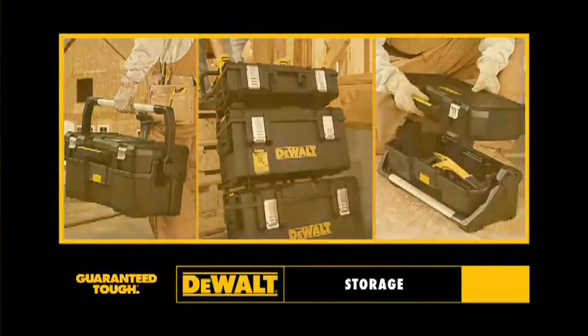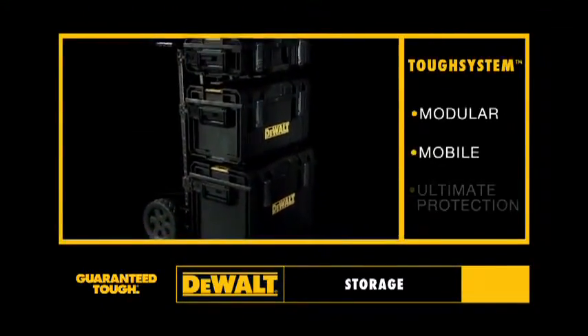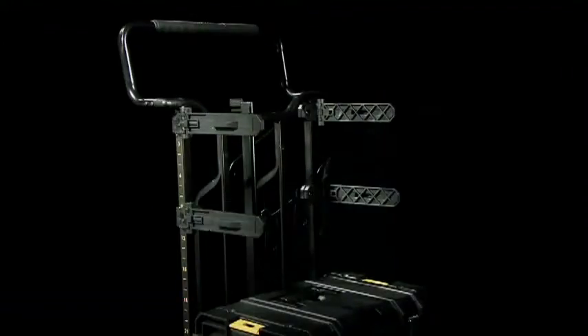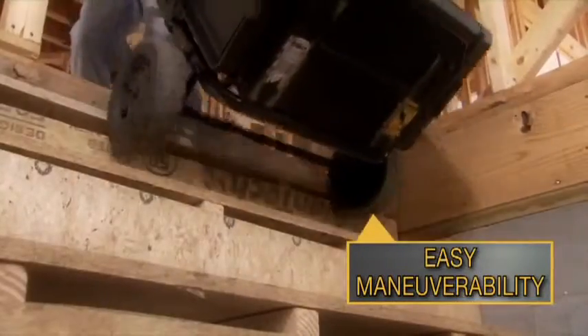For storage, presenting the DeWalt TUF system. It's modular, mobile, and provides ultimate protection. Lock helps to protect your valuable tools. Easily maneuverable and highly mobile.